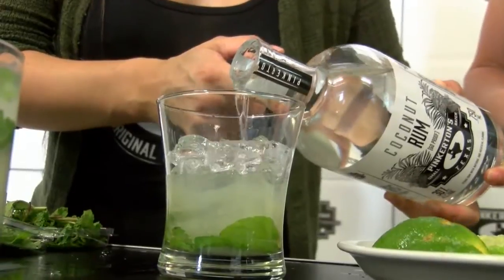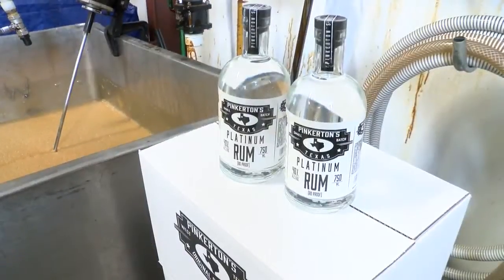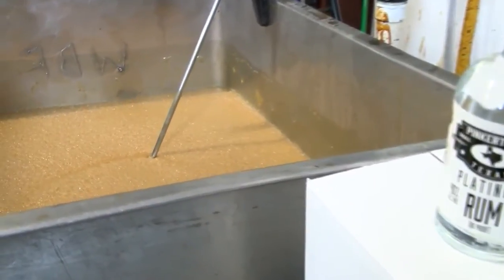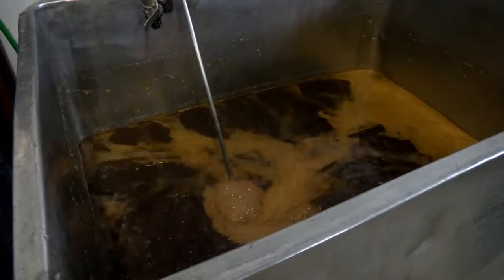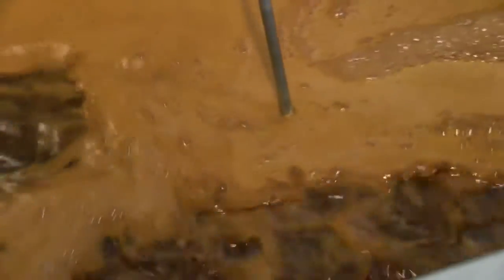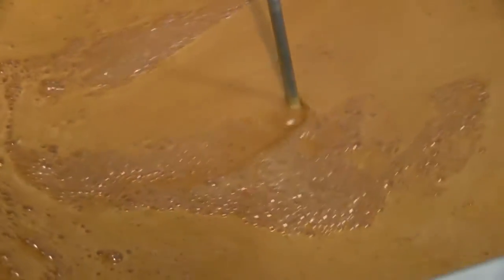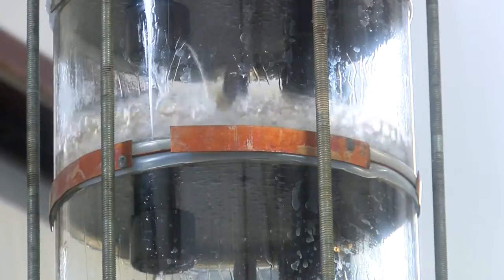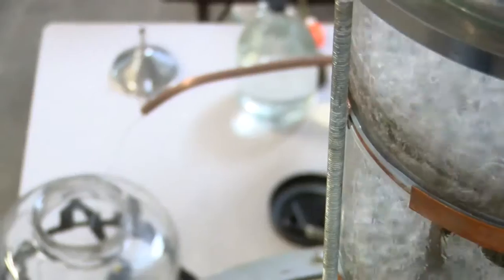I get molasses from the Rio Grande Valley — that's the basis for the rum. We blend it here, dilute it down with water, and get it ready for fermentation. We put the yeast in and it ferments; it takes about five to seven days. Then we distill it in Betsy. Betsy's a still that we made from the ground up, and it takes about a day to do the distillation process. What we get out of Betsy is the base for our three products.